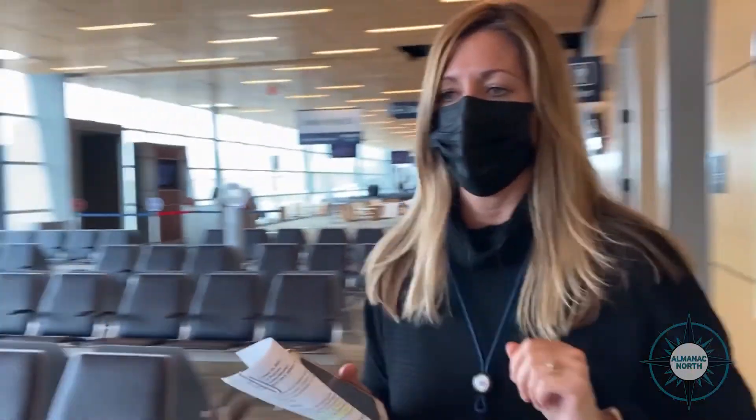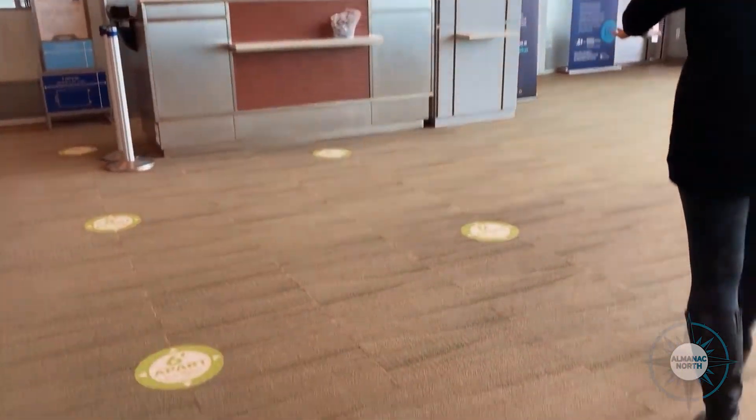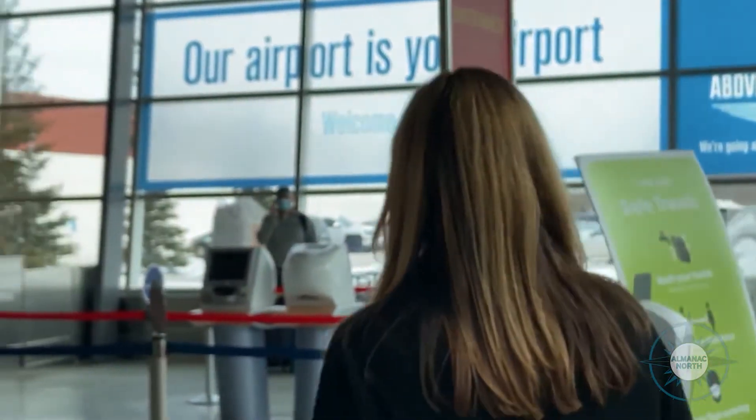We have sanitation stations all throughout where you can use the hand sanitizer as you're walking by. Just because we have things in place doesn't mean we stop — we are constantly reviewing if things need to be updated or changed. Peterson noted the federal government has mandated mask wearing in airports and on airplanes, and stressed that you must do your own research on the COVID requirements for your destination. The Duluth International Airport has COVID-19 resources linked on their website.